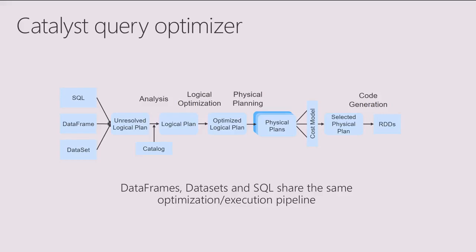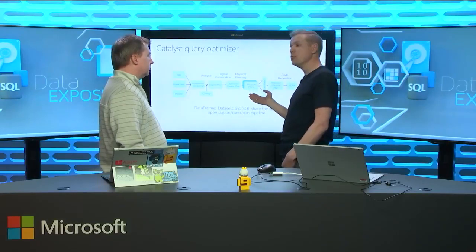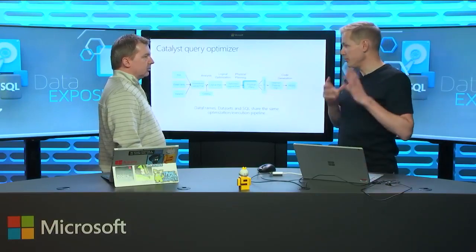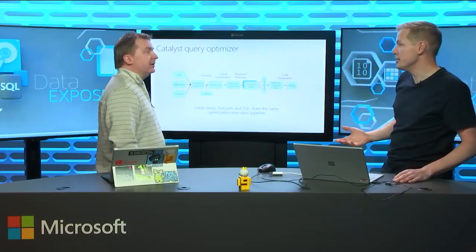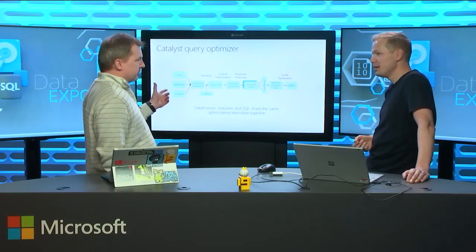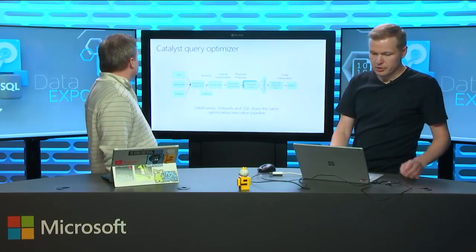That speaks to the nice property of Spark — it solves problems at the core level and builds on top of it, giving you the ability to use different languages: Python, Scala, Java, R. All of those, regardless of whether you use Python DataFrames or R, all your programs will go through the same execution engine. They will all show the same performance with some exceptions. So you can learn this thing once and apply your knowledge across the board — you don't have to relearn or recode for different languages.